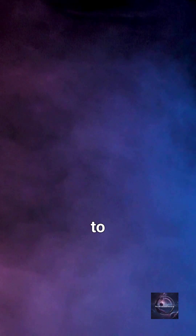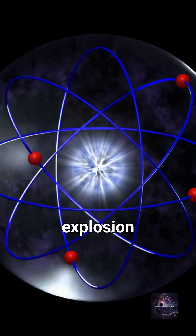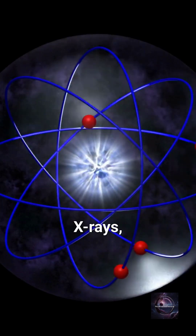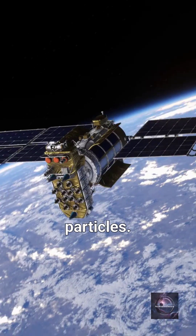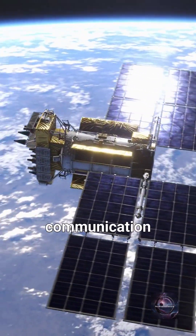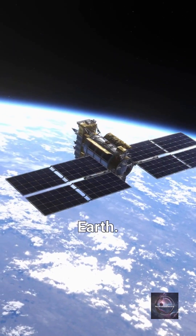In space, there's no air to create shockwaves or fiery infernos. Instead, the explosion releases intense bursts of radiation — gamma rays, x-rays, and a wave of charged particles. This radiation can fry satellites, disrupt communication networks, and even knock out entire power grids on Earth.